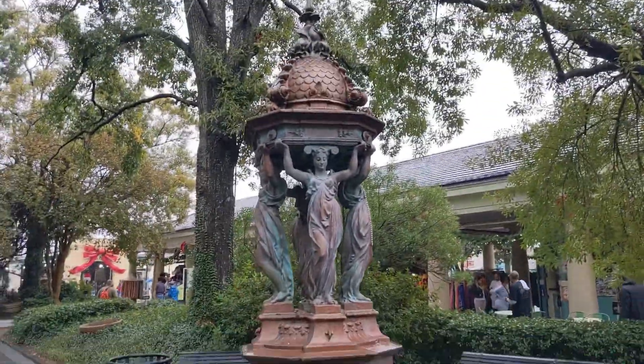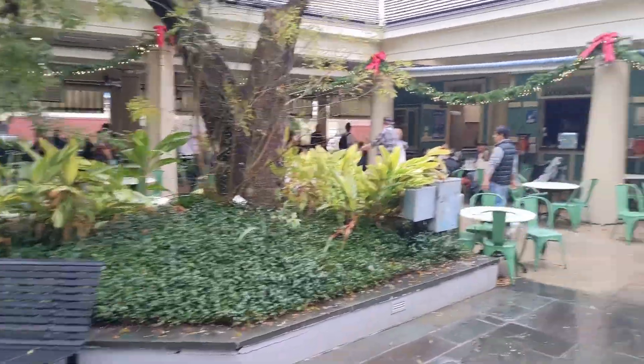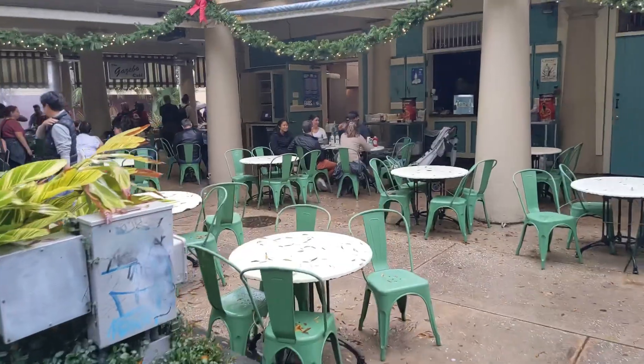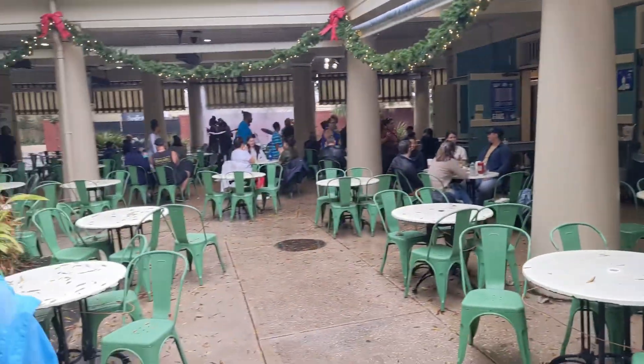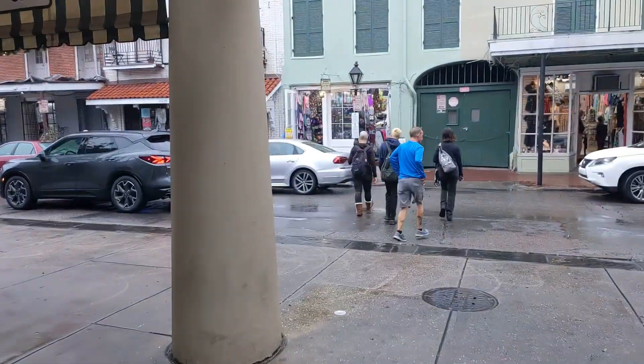We are here in the French Market in New Orleans. Finally figured out how to pay for parking — that took us about 20 minutes. We got some bands kicking off in the villa here. All right, we're gonna head to Bourbon Street.